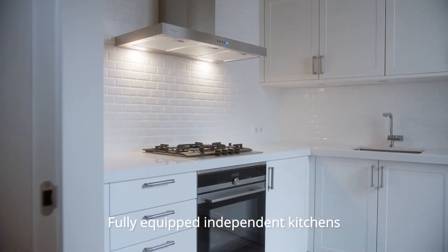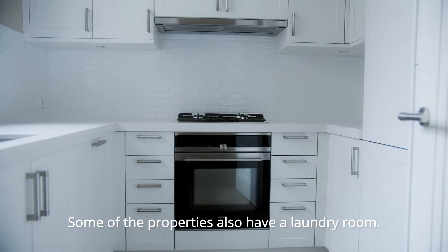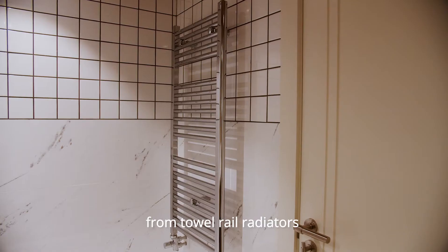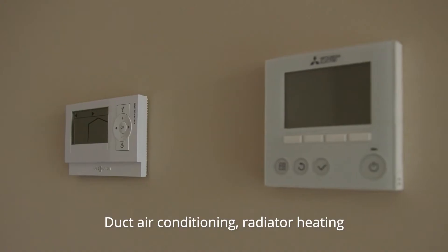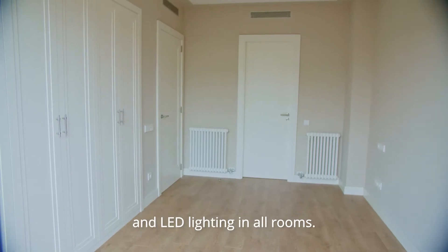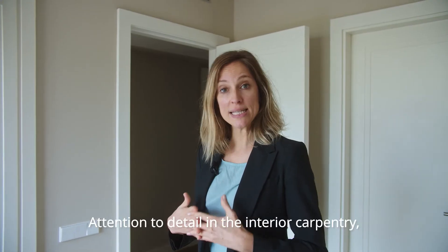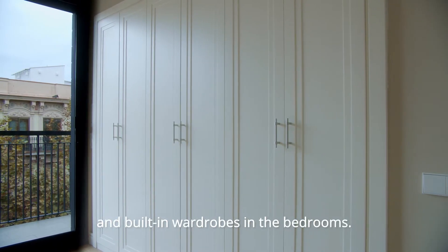Fully equipped independent kitchens with integrated appliances, all ready for you to move into. Some of the properties also have a laundry room. The bathrooms are furnished and equipped with every detail. Towel rail radiators and LED downlights in all rooms. Attention to detail in the interior carpentry, security entrance door and built-in wardrobes in the bedrooms.